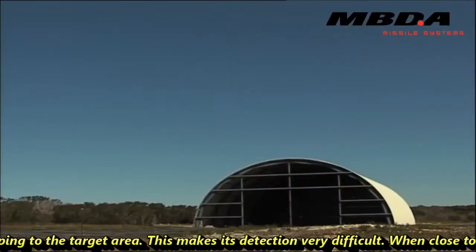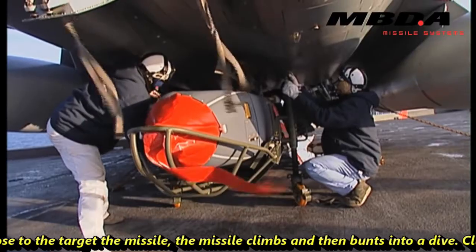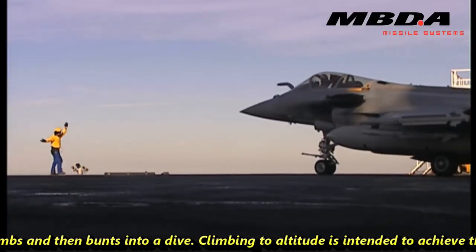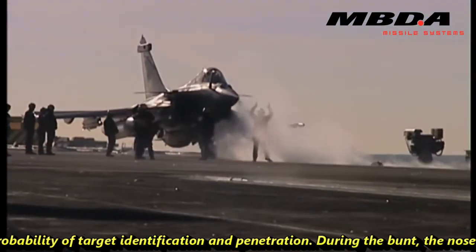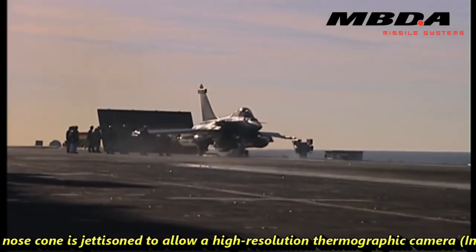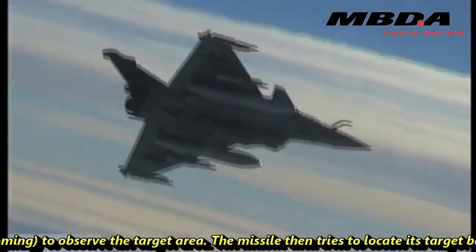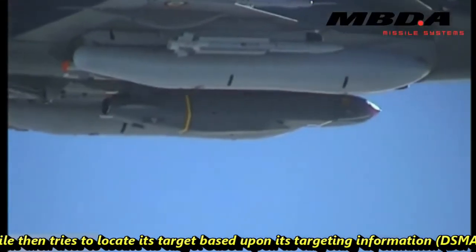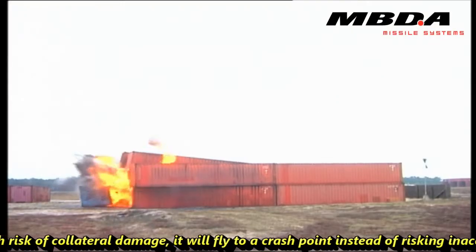This low-flight path makes its detection very difficult. When close to the target, the missile climbs and then enters a dive. Climbing to altitude is intended to achieve the best probability of target identification and penetration. During the dive, the nose cone is jettisoned to allow a high-resolution thermographic camera to observe the target area. The missile then tries to locate its target based on its programmed target information. If it cannot locate the target, there is a high risk of collateral damage and it will fly into a crash point instead of risking inaccuracy.